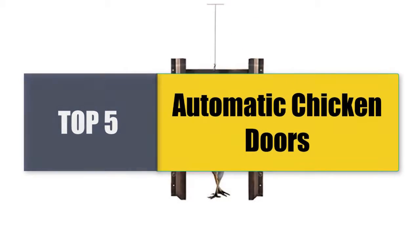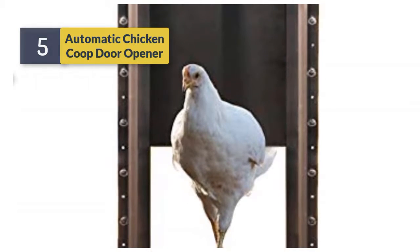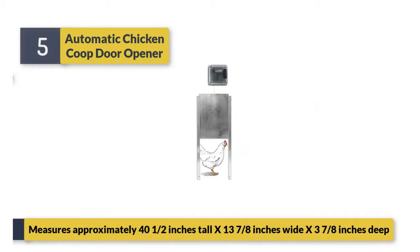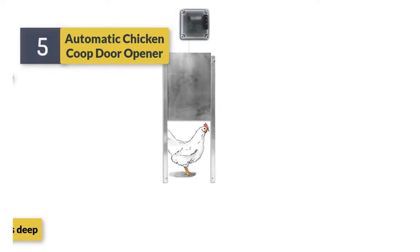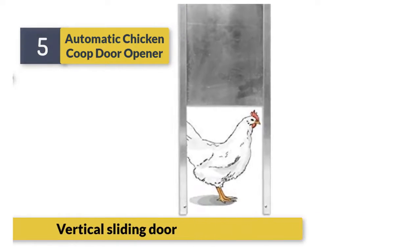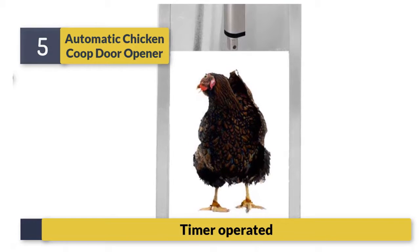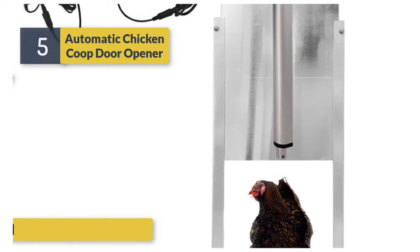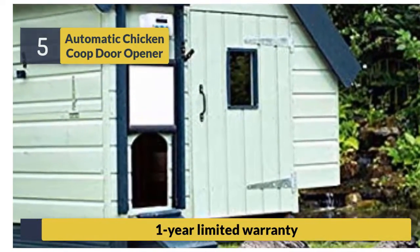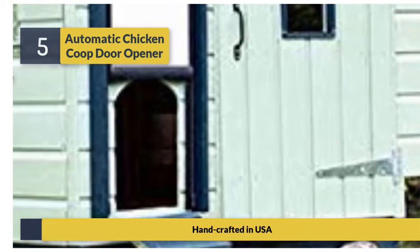Welcome to a new video: Top 5 Best Automatic Chicken Doors. Number 5: Automatic Chicken Coop Door Opener. Measures approximately 40 and 1/2 inches tall x 13 and 7/8 inches wide x 3 and 7/8 inches deep. Features a vertical sliding door, timer operated, one year limited warranty, and is handcrafted in the USA.